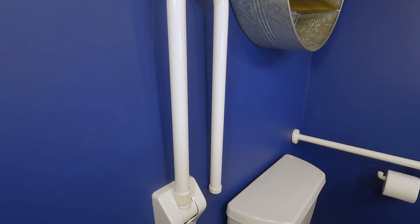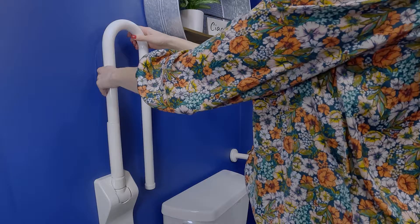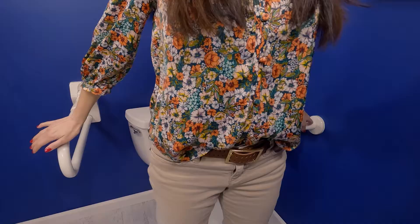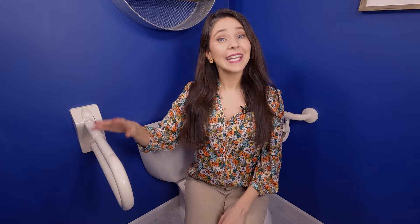Another cool feature of this folding and rotating grab bar is its ability to move up and down. When it's in the up position for storage, it will rotate to the left or right to make more space in the toilet area. It also has an adjustable tension system specifically designed for your safety — no matter where you place it, the grab bar will not accidentally fall.